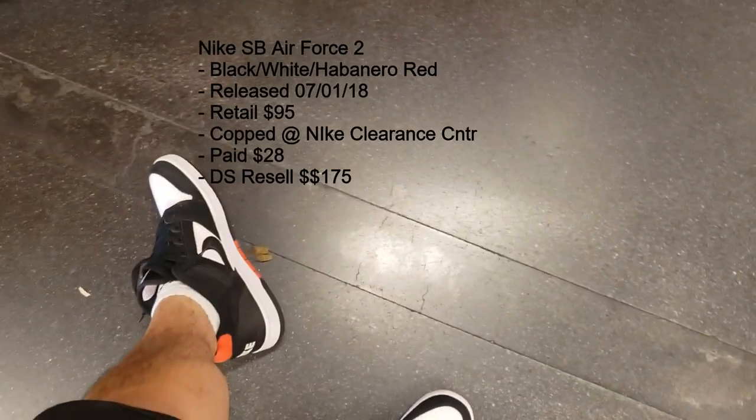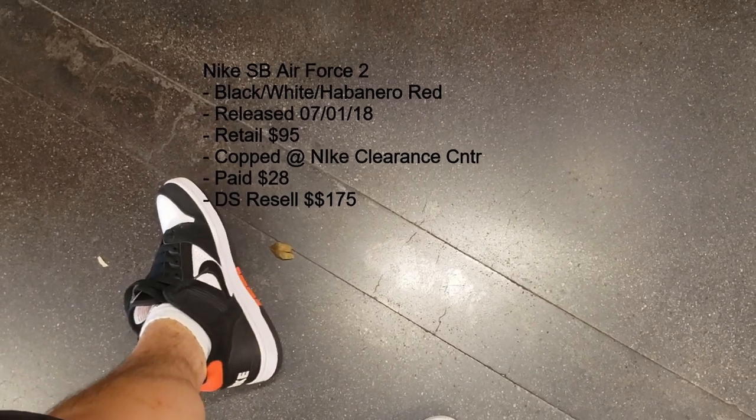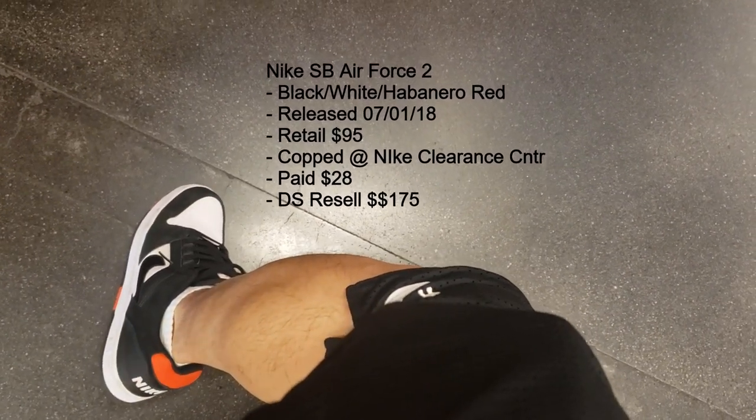Alright let's talk about my on-feet situation — Air Force 2s, kind of look like the Dunks but these are the Air Force 2, the red colorway. Pretty dope. I'm a huge fan of these. They get no love — nobody knows about the Air Force 2s.